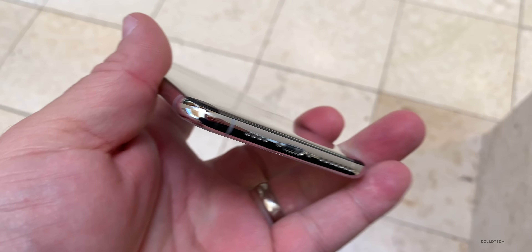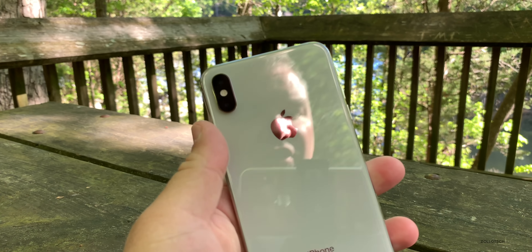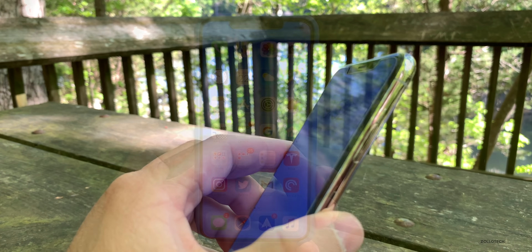Here is the new phone. As you can see, it has a case on it — I may take it off at some point. It's the exact same phone, 256 gigabyte, brand new, and it works just fine. It also has a screen protector on it.